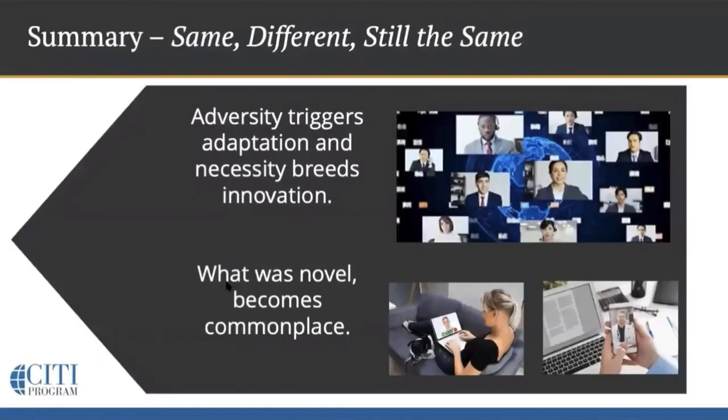Dealing with these scenarios on a case-by-case basis, sometimes it's regulatory or technical issues, other times it's more ethical or practical issues. Remote consent may involve different means to an end, but the end is the same: to provide adequate information, facilitate understanding, and promote voluntariness. This past year we have certainly seen that adversity triggers adaptation and necessity breeds innovation, but eventually what's novel becomes complex. If we use what we've learned to streamline workflow, address scheduling limitations, promote inclusion, and reduce geographic and socioeconomic barriers to participation, then we'll all be better for it.